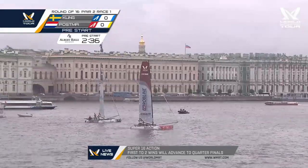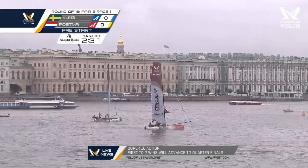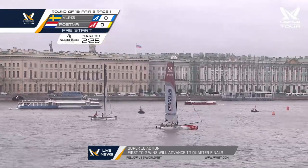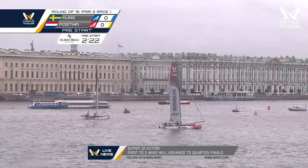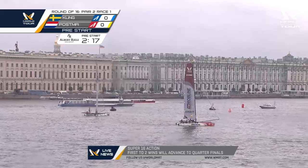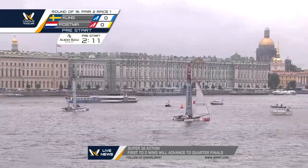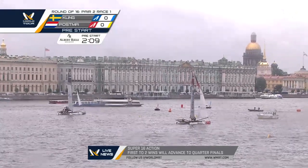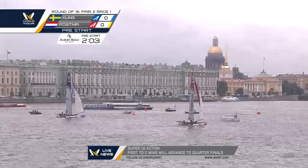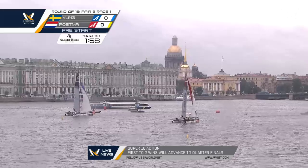Two minutes, 35 seconds to go — coming up on the 30-second mark to the pre-start entry. Red boat to our right will enter below the signal boat, the white boat running the races, and the dark blue boat Kim Kling will enter above. You can see the Russian flag over the top streaming quite nicely, but the teams down on the water probably can't see that — it's behind the palace. So the teams don't have much indication of the breeze coming.